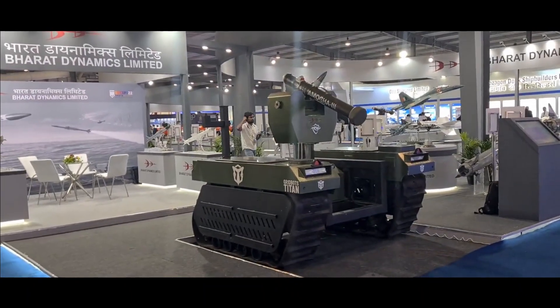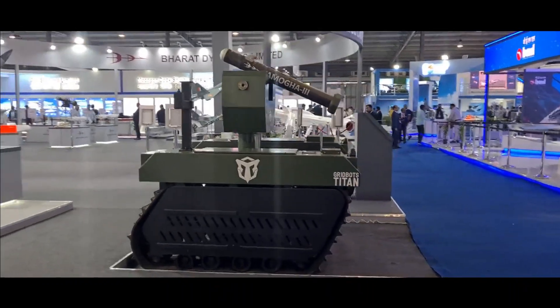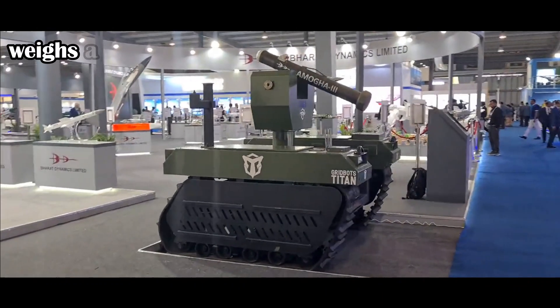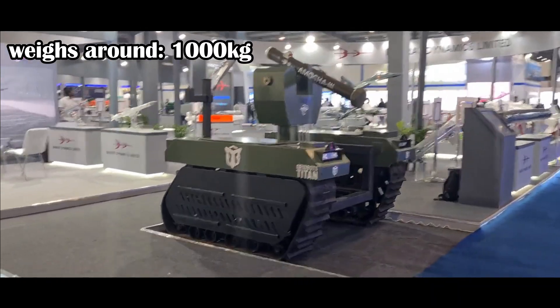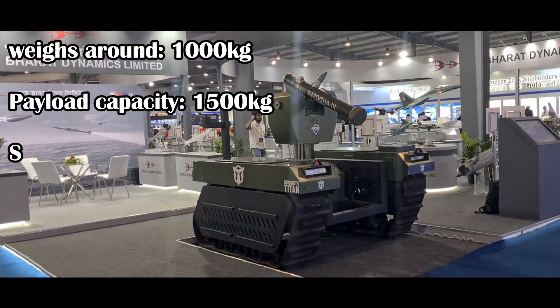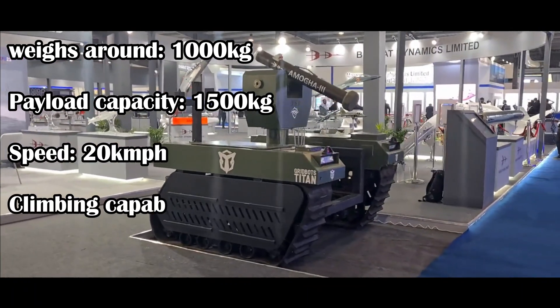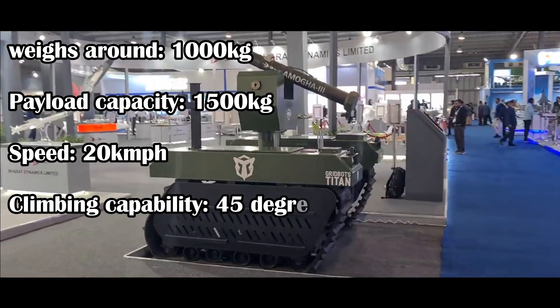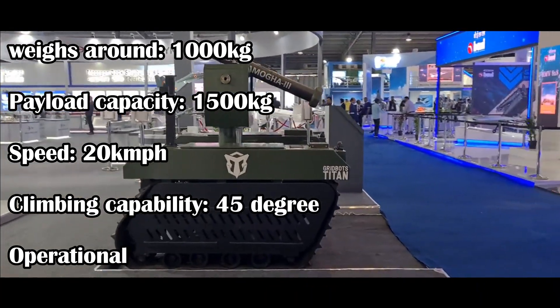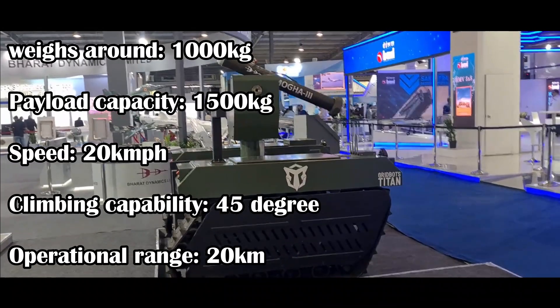It has a thermal sight with 360-degree panoramic view and two-way audio communication. The robot weighs around 1000 kg and has a payload capacity of 1500 kg. It has a speed of 20 km per hour and 45-degree climbing capability. The robot has an operational range of 20 km and can operate in autonomous, manual, and follow-me mode.